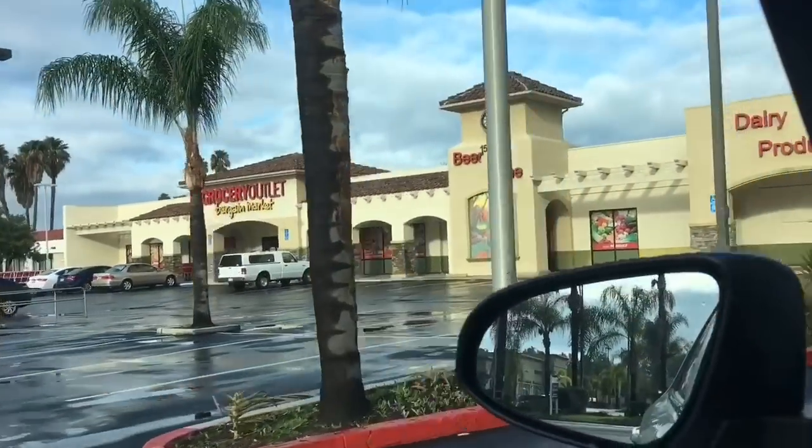Now there is a strategy here. I come to Grocery Outlet second because they are known to buy the same things that the dollar store buys and then double the price. Like that coffee I got — they would charge $1.99, sometimes $2.99 for the same thing. Sneaky Grocery Outlet — I know your secrets.